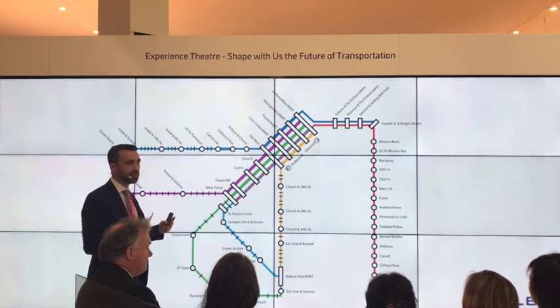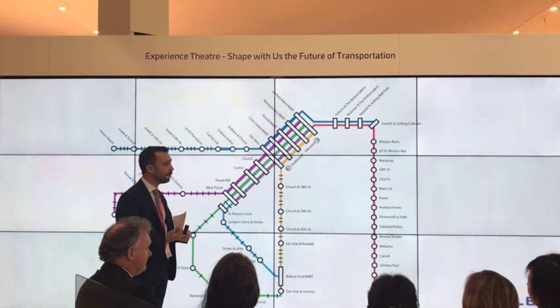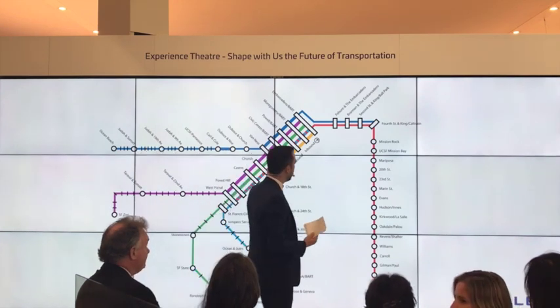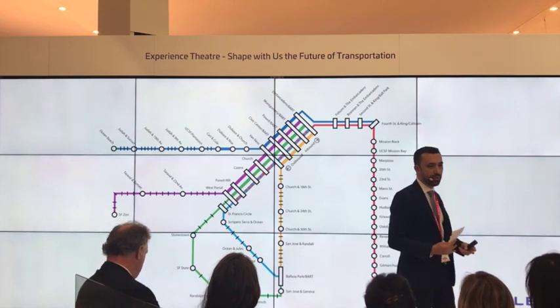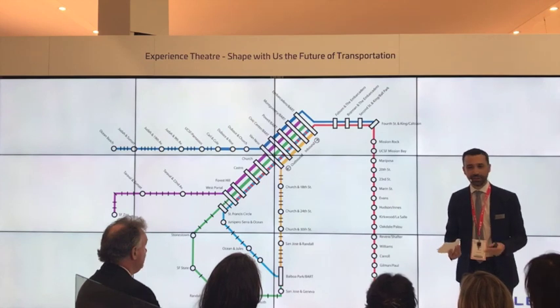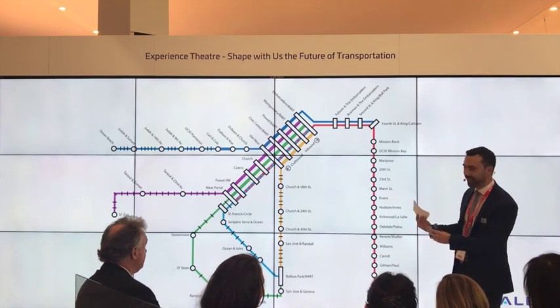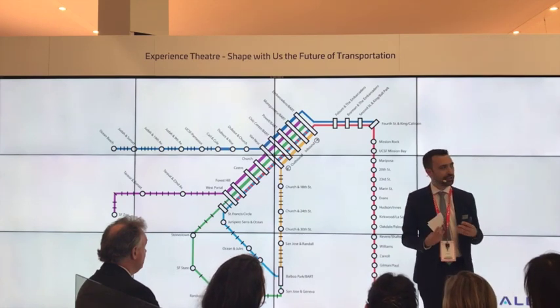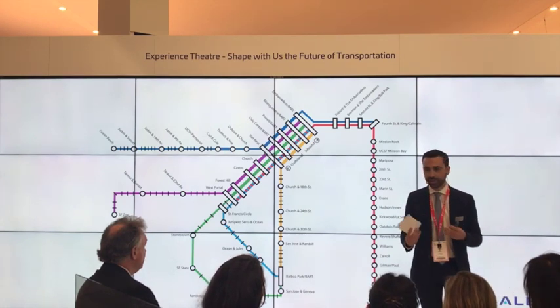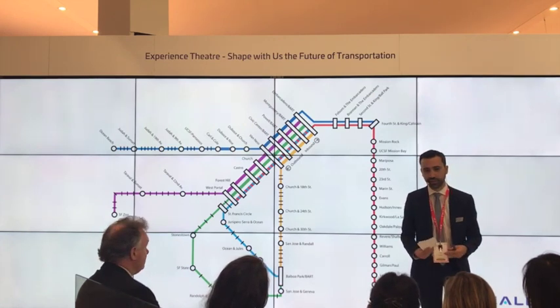Those guys basically have two options. One is to dig another tunnel — and that would be very good news for Elon Musk and his boring company. Or they could actually find a way to inject more trains into that specific tunnel. So why am I asking those questions? Because here I mentioned the challenge of increasing passenger throughput, and CBTC is the solution to address exactly that challenge.